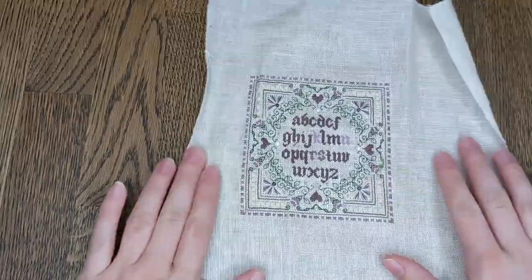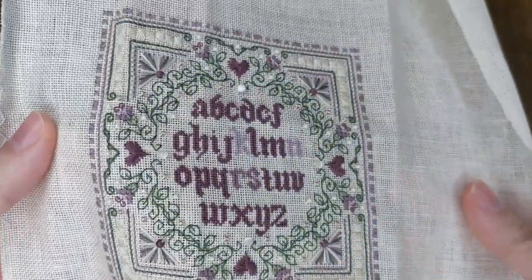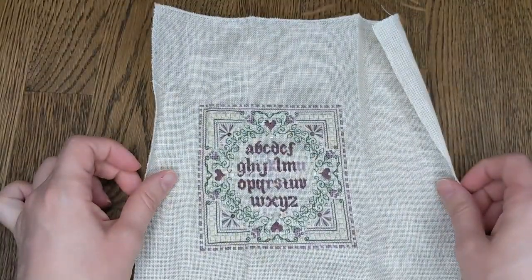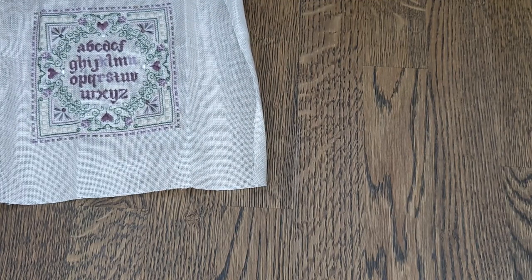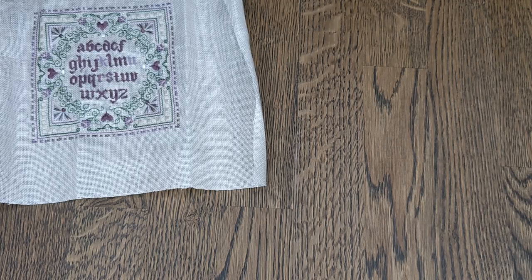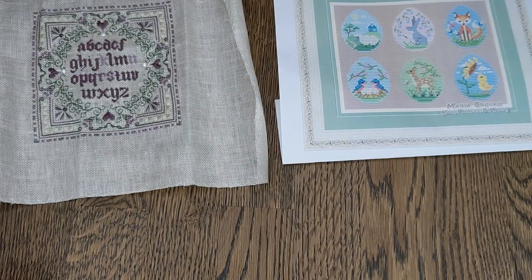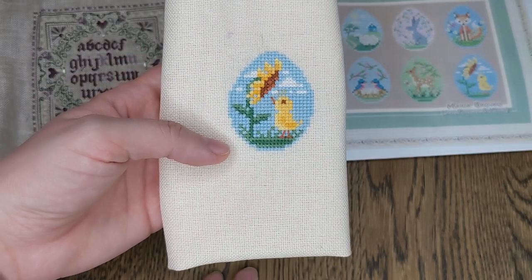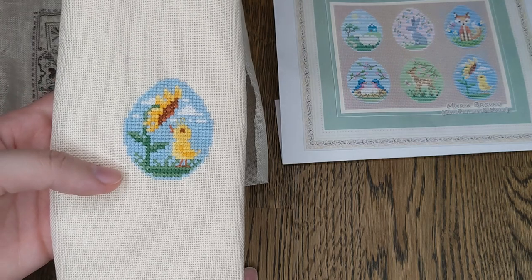Hello my lovelies, it is Saturday evening and I wanted to show you first of all my completed sampler. Here's a close-up — got some love hearts in road stitch, got beads, and of course the alphabet in the middle. Beautiful, isn't it? That's by — I think it's a kit from The Sweetheart Tree maybe — I will insert the cover photo here. And then I also started, as I said I was going to, this little egg with the chick by Cute Patterns by Maria, and I actually finished that as well today. Backstitches in two and three strands, only a couple strands of backstitch, and then the rest is full cross stitch.